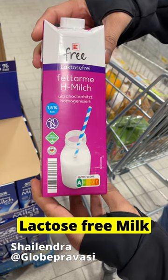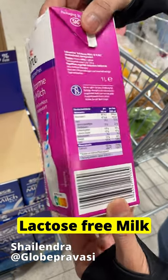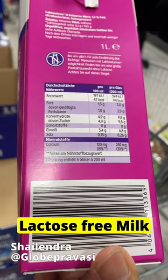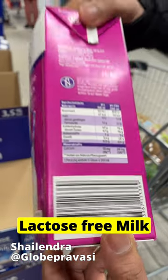Next is Laktosefrei, which means lactose-free milk, for lactose-intolerant people. It comes in 1.5% and 3.5% fat. The validity of this milk is also 3 to 4 months and it is stored at room temperature.